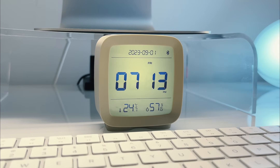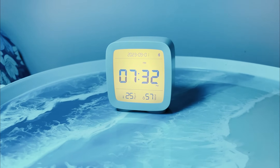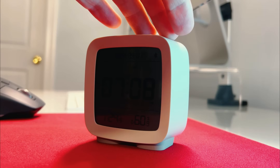Dealing with dry air in the winter? I keep tabs on my indoor air quality with a handy gadget that shows humidity levels, temperature, time, and date. I aim for at least 40% humidity to avoid discomfort during the colder months. It has a backlight for those midnight time checks.